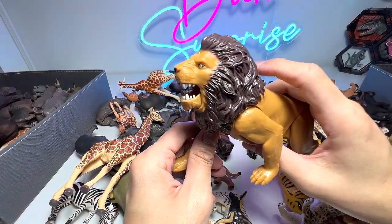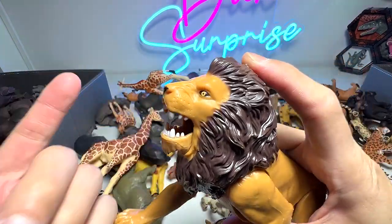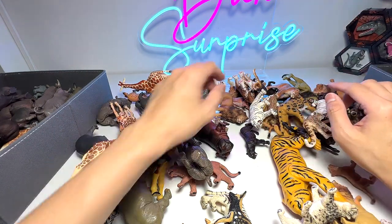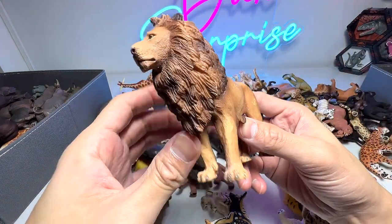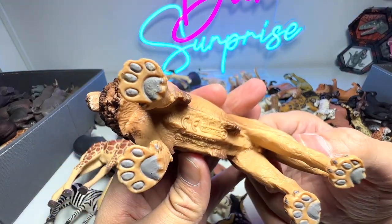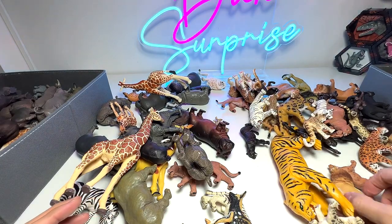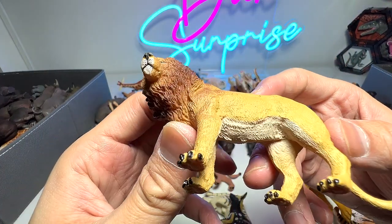This one is pretty cool — it comes with a button on top, so once you press it the jaw will actually move. We got it from Toys R Us. And here's another really majestic looking lion figure from Collectae. This one is from PNSO as well.